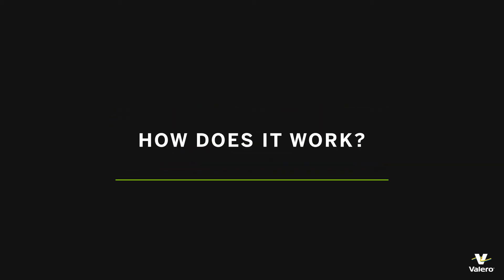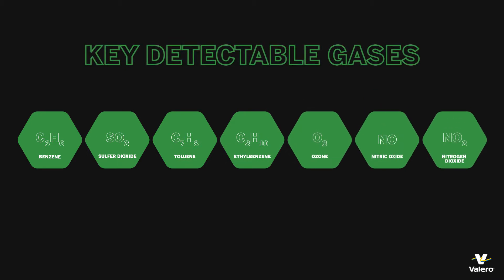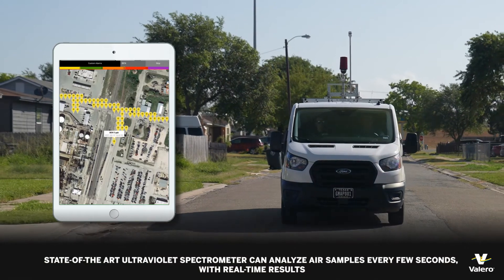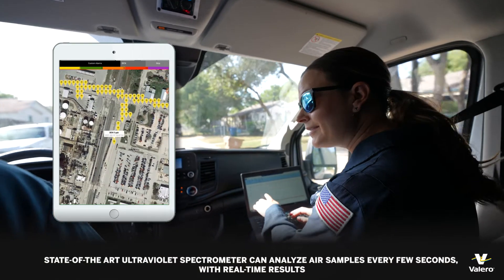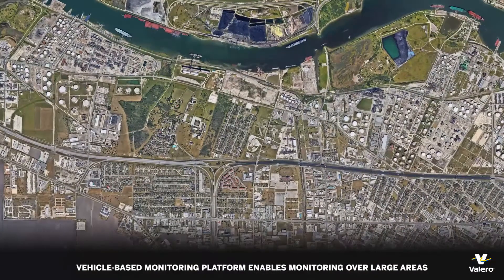The DV3000 is a multi-gaseous air monitoring system, and what we use it for is to measure things like benzene, toluene, and xylene. As we go around the facility, we use GPS and GIS mapping so that we can find issues and fix them before they impact our refinery fence line.